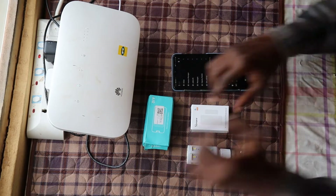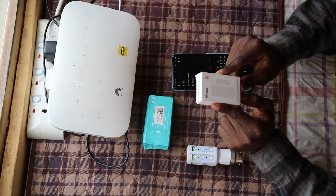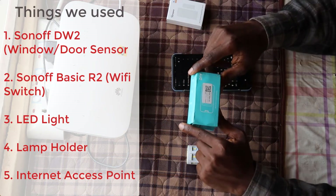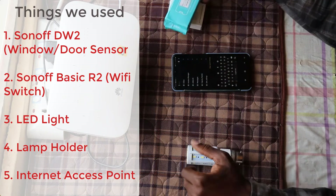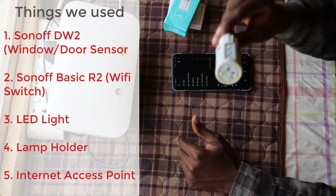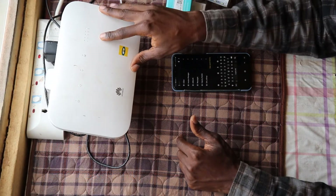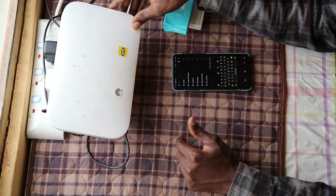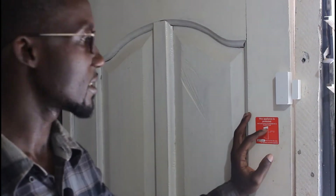In this video we're going to use the Wi-Fi wireless door or window sensor from Sonoff. We're also going to use the Wi-Fi smart switch, also from Sonoff. We have an LED light here, and lastly our internet access, which we're going to use the MTN Turbonate.